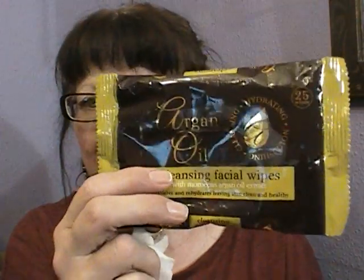Oh, it's staining my finger. If you see these Argan Oil Cleansing Facial Wipes with Moroccan Argan Oil Extract on sale, don't buy them - they are dreadful. It hardly ever cleans anything off your skin. I'm scrubbing away at my finger trying to get this off. Don't like them at all.